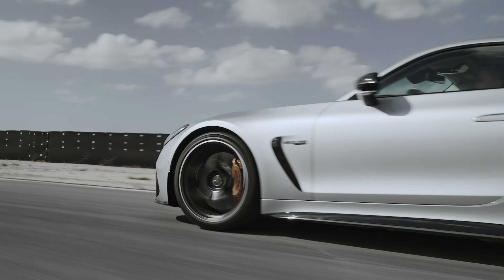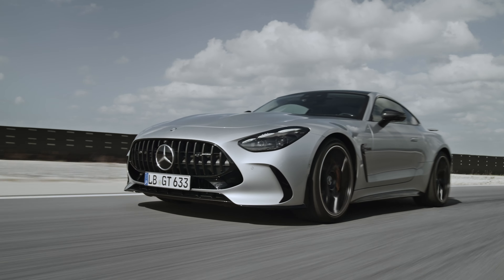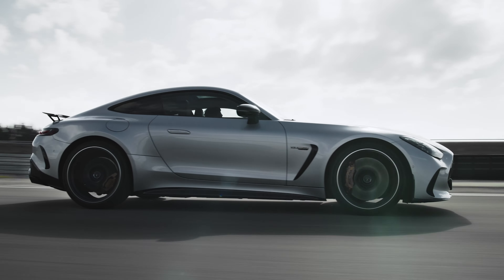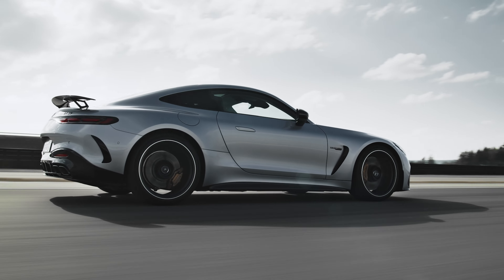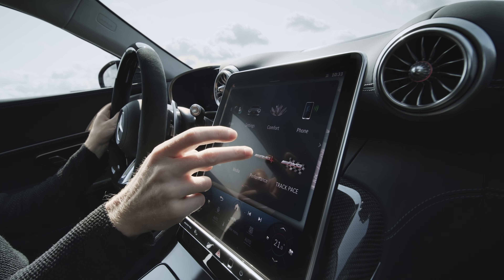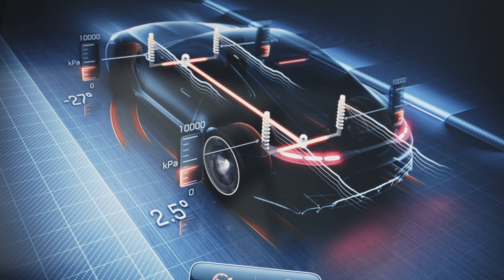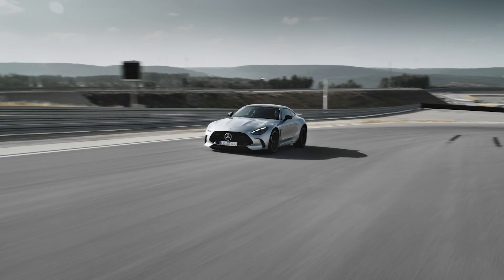But if you really want to nerd out, the AMG GT comes standard with the AMG Track Pace feature. This shows you live telemetry, lap and sector times, and can even display cornering angles and braking points via the head-up display. It's all designed to allow the driver to see exactly what they're doing on a race track and where they can improve their lap times.